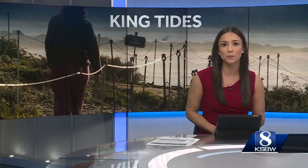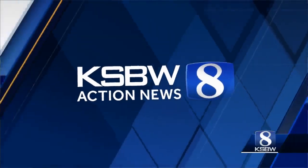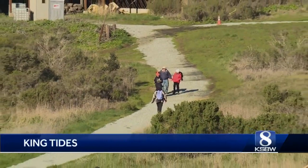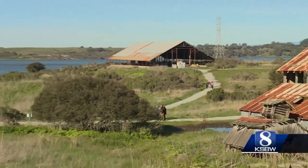King tides are hitting this coastline with the highest tides of the year to date. Action News 8 reporter Caitlin Conrad was out at Elkhorn Slough, where a walking tour showed people what the future may look like with rising sea levels. The King Tides walking tour is by far the most popular walk California Department of Fish and Wildlife offers at Elkhorn Slough.